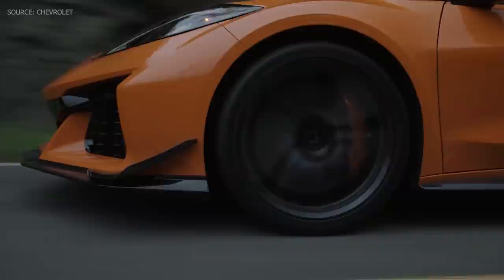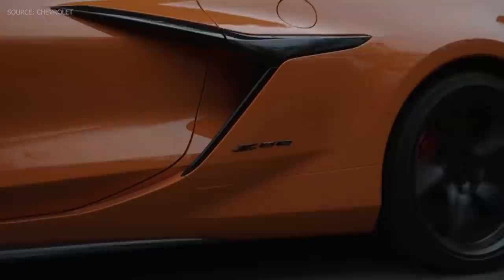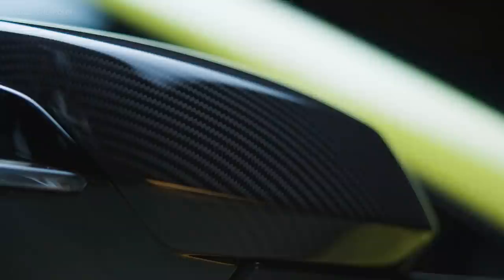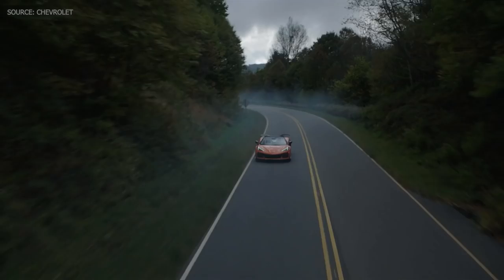Another cool thing I'm excited about, in addition to the flat plane crank being the main focal point, is the Z07 package — it makes the car look extremely aggressive. You've got a huge carbon fiber wing, carbon fiber ground effects, and a lot more carbon fiber options I've noticed, from the interior to new carbon fiber wheels. We saw a leak of those a while back, and I'm actually kind of surprised they're bringing those to production. That's going to be a really cool option. They do reduce the unsprung weight — the wheel mass — by 41 pounds, which is really impressive.